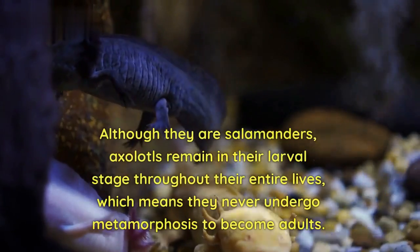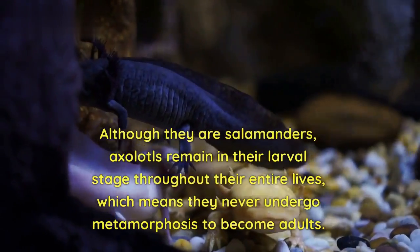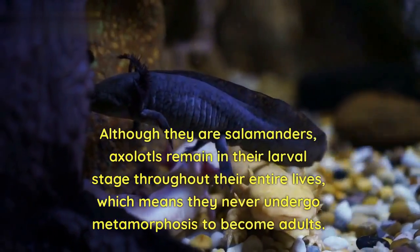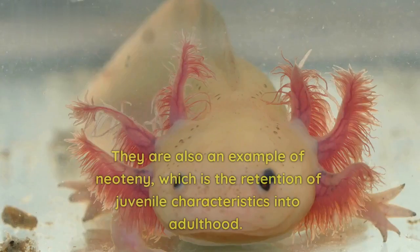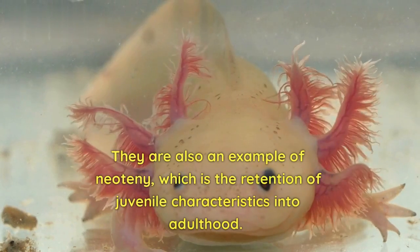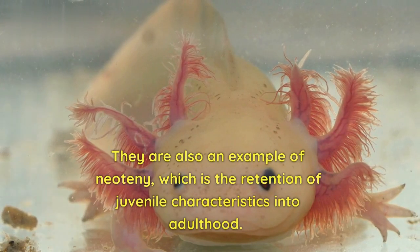Although they are salamanders, axolotls remain in their larval stage throughout their entire lives, which means they never undergo metamorphosis to become adults. They are also an example of neoteny, which is the retention of juvenile characteristics into adulthood.